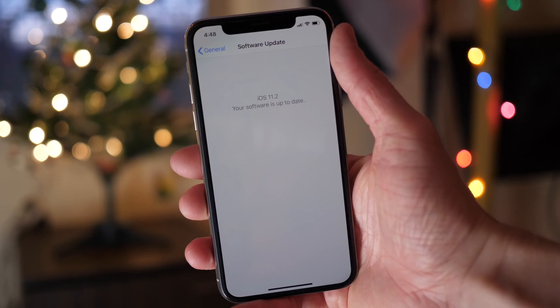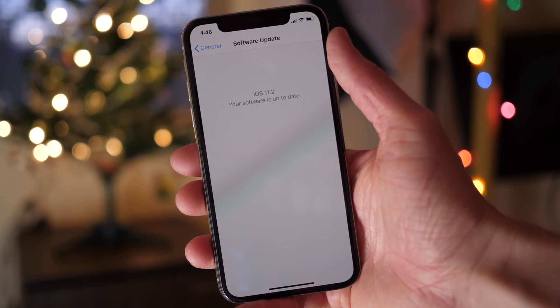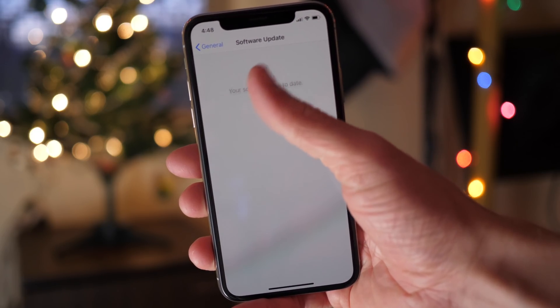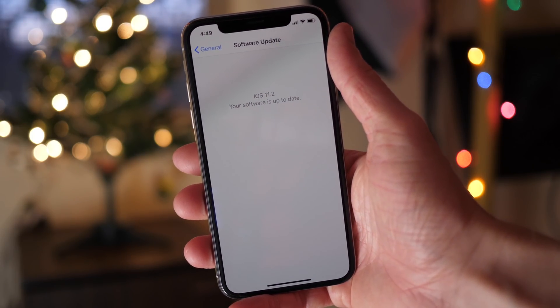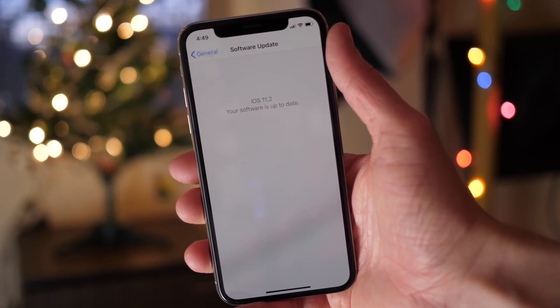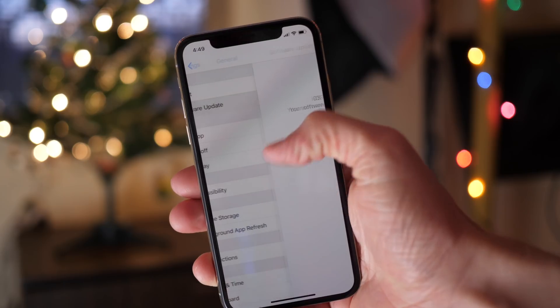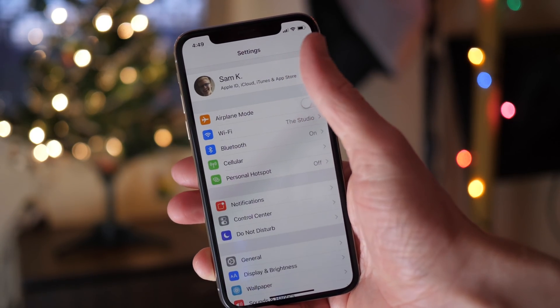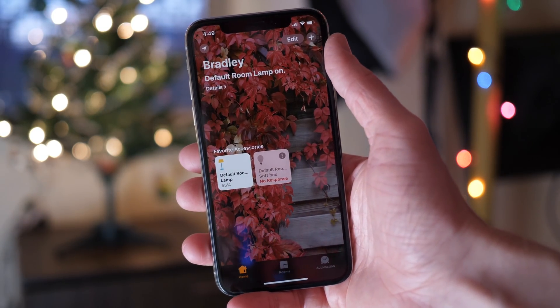The good news is that a fix is already out, so before you start running around your home unplugging every HomeKit enabled accessory, know that you're already protected. Apple issued a server-side fix to correct the issue temporarily. The problem is that they had to disable remote access to shared users, which is what the exploit was centered around. A fix for that — a fix for the fix — is coming in a future software update sometime early next week.